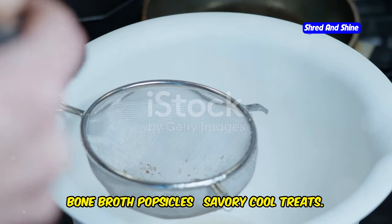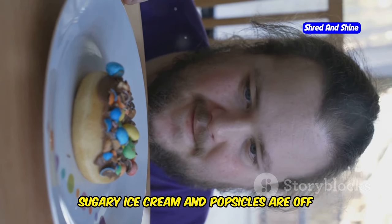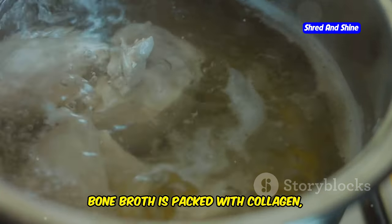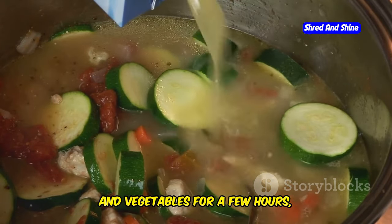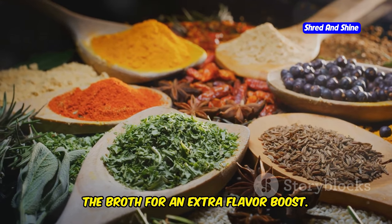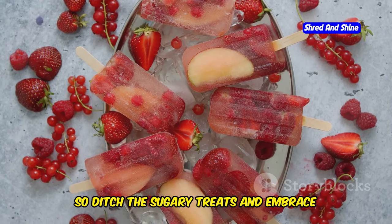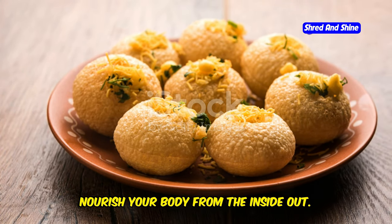Bone broth popsicles — savory cool treats. Let's be honest, sometimes you just need something cold and refreshing. But when you're on the carnivore diet, sugary ice cream and popsicles are off the menu. That's where bone broth popsicles come in. These savory frozen treats are not only delicious, but incredibly good for you. Bone broth is packed with collagen, gelatin, and amino acids that are great for your gut health, joints, and skin. Simply simmer some bones, cartilage, and vegetables for a few hours, strain the broth, pour it into popsicle molds, and freeze. You can even add some herbs and spices — try a pinch of turmeric, ginger, or garlic for an immune-boosting kick. They're incredibly refreshing on a hot day.